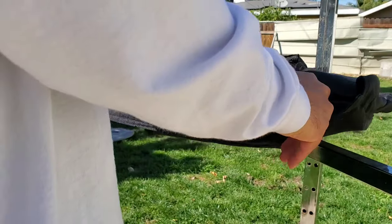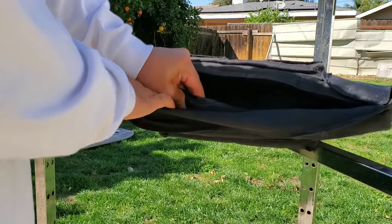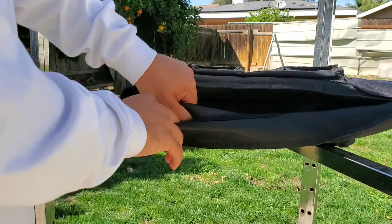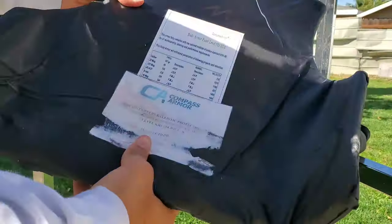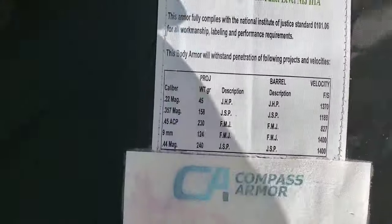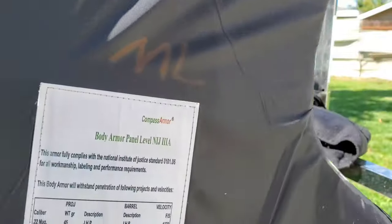It's meant to stop — let me take it out for you guys real quick. It is kevlar, it doesn't have metal plates. I don't think any of the pellets will go through a metal plate, but this is a level 3A body armor, rated to stop up to 44 magnum. So let's get started.